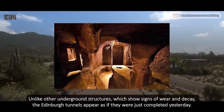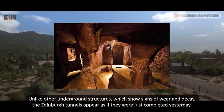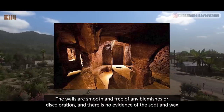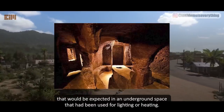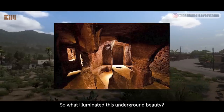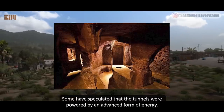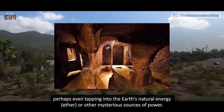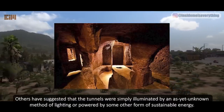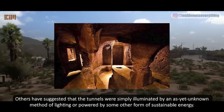Unlike other underground structures, which show signs of wear and decay, the Edinburgh tunnels appear as if they were just completed yesterday. The walls are smooth and free of any blemishes or discoloration, and there is no evidence of the soot and wax that would be expected in an underground space that had been used for lighting or heating. So what illuminated this underground beauty? Some have speculated that the tunnels were powered by an advanced form of energy, perhaps even tapping into the Earth's natural energy, ether, or other mysterious sources of power. Others have suggested that the tunnels were simply illuminated by an as-yet-unknown method of lighting or powered by some other form of sustainable energy.